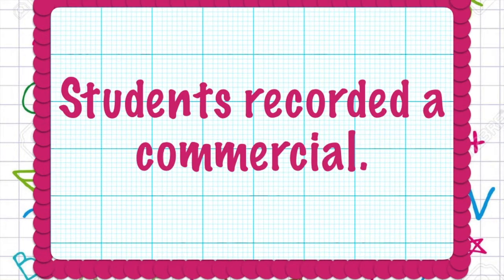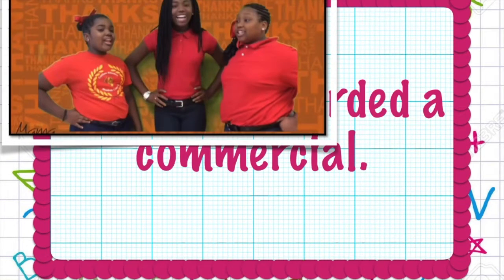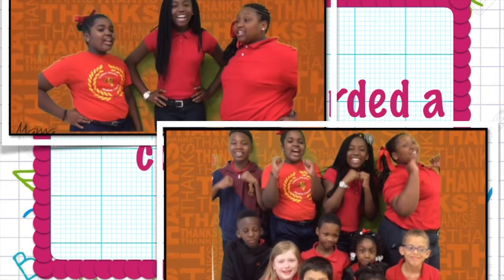Students recorded a commercial. They planned their commercial using a storyboard, wrote their scripts, and recorded their commercial. They used the green screen app from iTunes to enhance their commercial. We are now planning more ways that we can use these types of lessons in our everyday instruction.